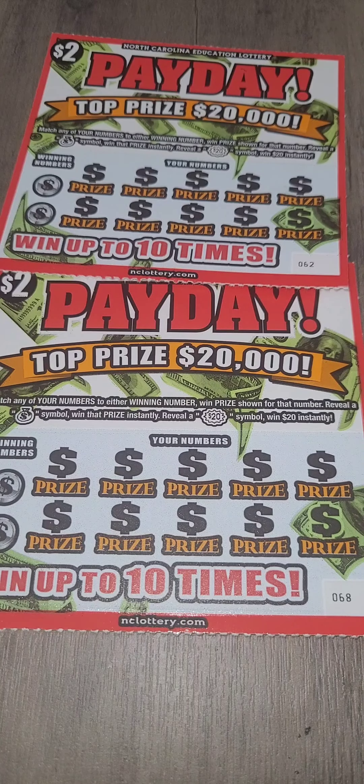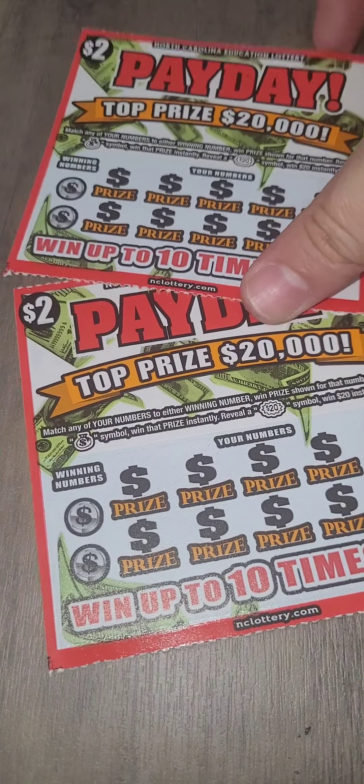Welcome back, ladies and gentlemen. Day 17 of our Lotto Journey. We are looking at two paydays today. Let's see how we do with the two paydays.